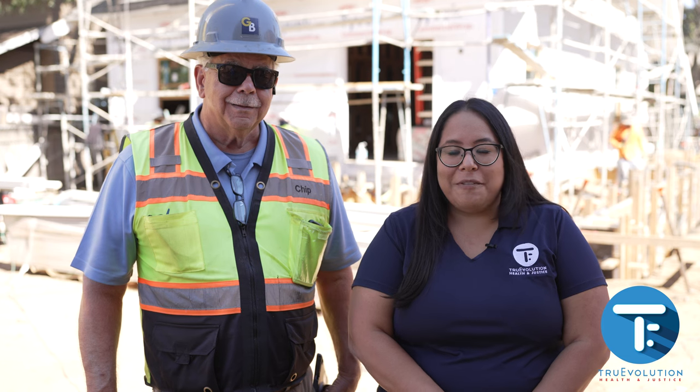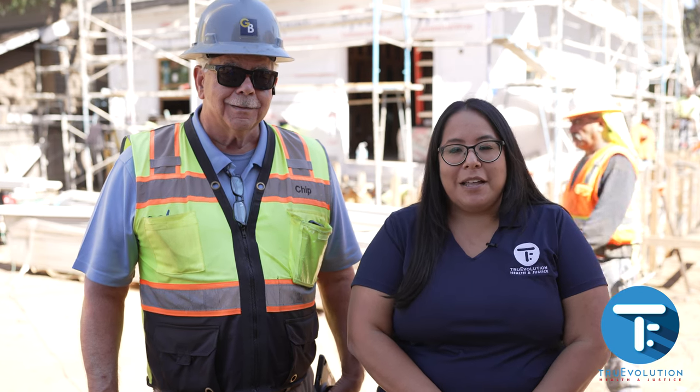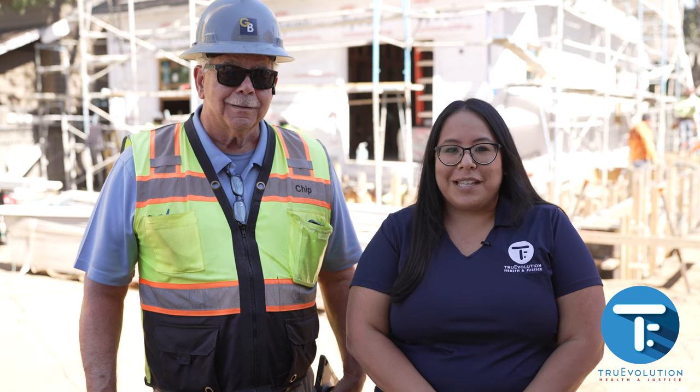Here we have our construction superintendent Chip Lanzi, part of GB Construction. Chip has been instrumental in helping us lead this project and stay on track with the project schedule.